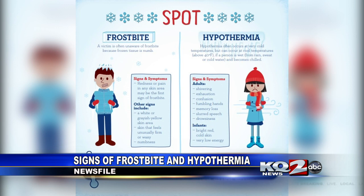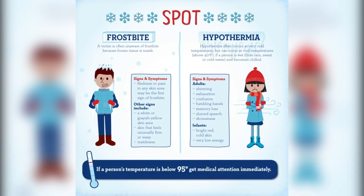Some signs of hypothermia include adults shivering, exhaustion and confusion. Hypothermia signs in infants include bright red, cold skin and very low energy. If a person's temperature is below 95 degrees, seek medical attention immediately.